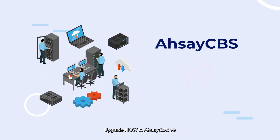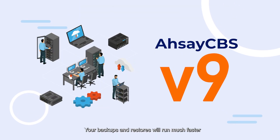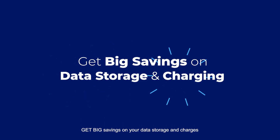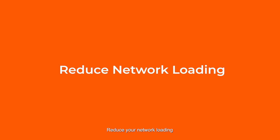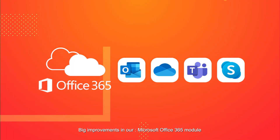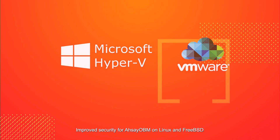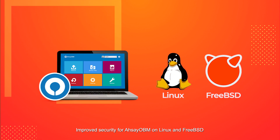Upgrade now to RCA CBS version 9. Your backups and restores will run much faster. Get big savings on your data storage and charges. Reduce your network loading. Big improvements on our Microsoft Office 365 module, Hyper-V and VM modules. Improved security for RCA OBM on Linux and FreeBSD.